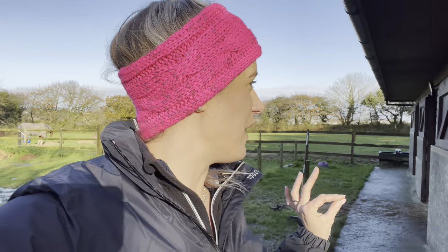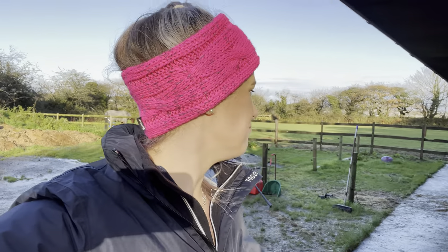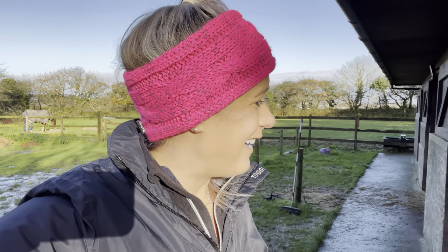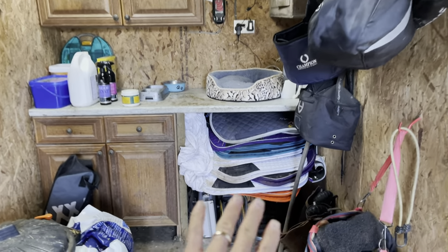I'm going to show you the before and obviously the after when it's done. The before - I am a little embarrassed to show, however as you know I try to keep everything real on this channel. It's been a bomb site for far too long. I think I did a tack room tidy vlog about six months ago, so that was probably the last time I properly tidied it. My main issue is what I want neater, tidier, and cleaner.